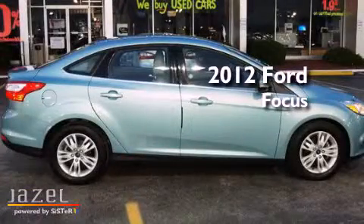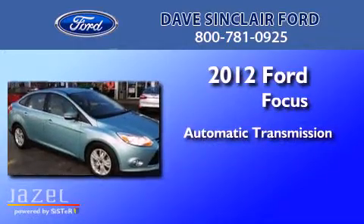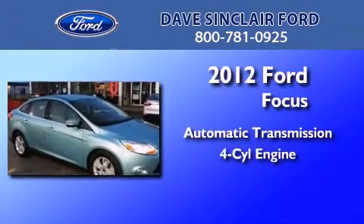This is a 2012 Ford Focus. This car has an automatic transmission and a four-cylinder engine.